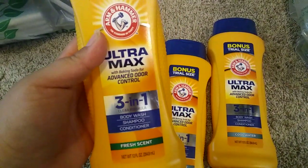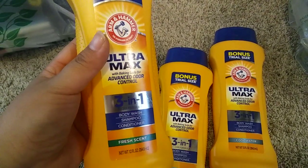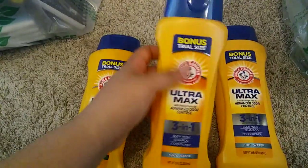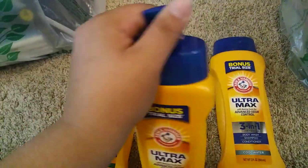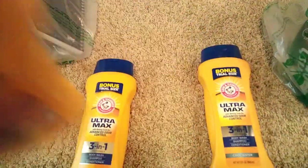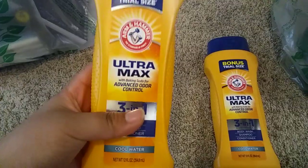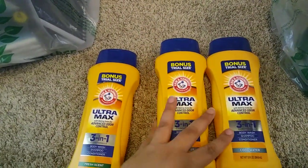First are these Arm & Hammer Body Washes — 3-in-1 Body Shampoo and Conditioner. I thought that was really awesome. I've never seen these before. These ones say Bonus Trial Size. They have cool water and fresh scent. I really like this one — it smells really good. This one reminds me of the Blue Suave Body Wash for Men. That's what it reminds me of.